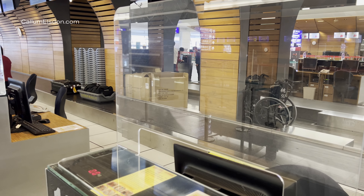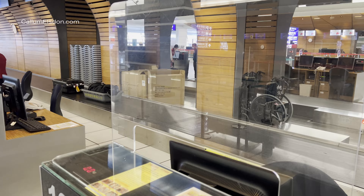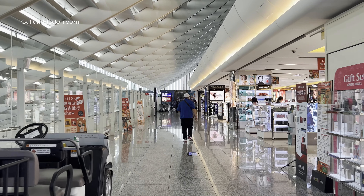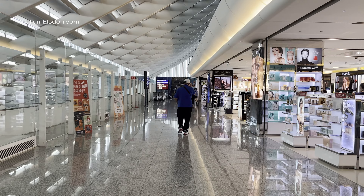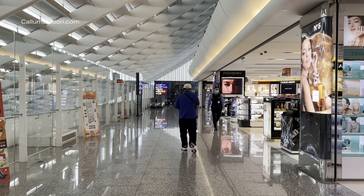Strangely, the check-in agents asked for you to wait for the baggage to clear a security scan before proceeding to immigration. I never needed to do this for regular suitcases prior to this, but it seems to be the norm in Taipei on both of my visits.